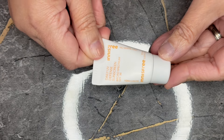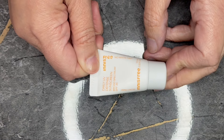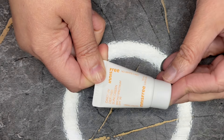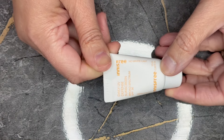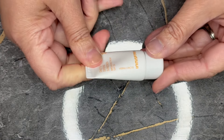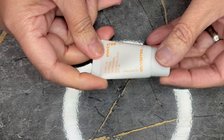Next we have from Innisfree. This is the Daily UV Defense Sunscreen Broad Spectrum SPF 36 — strange, in a 0.33 fluid ounce tube. Unfortunately, Sephora nor Innisfree sells it in this size, so therefore zero value.